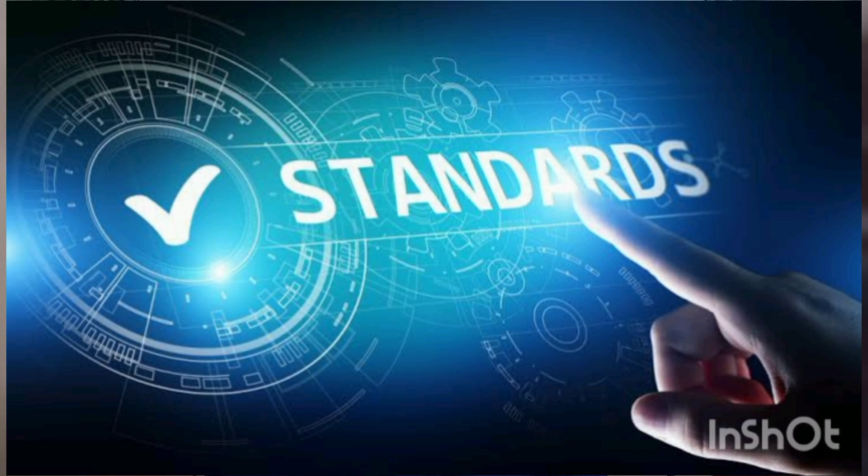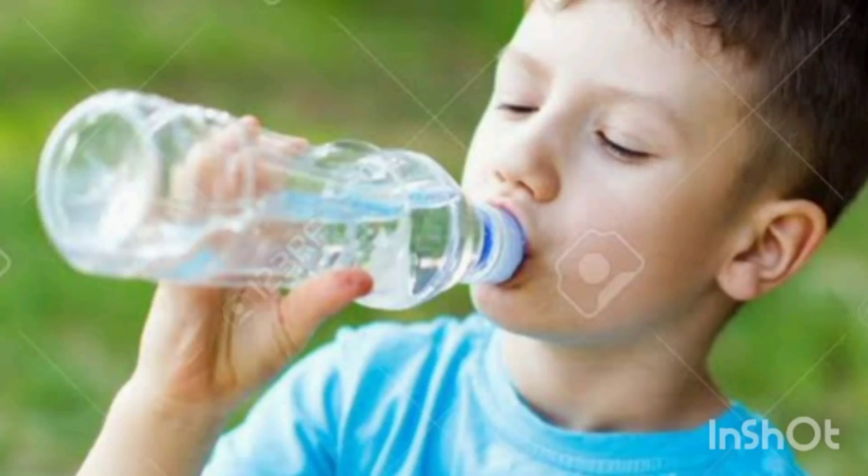Friends, in continuation of the series of talks on public related services, I was talking on quality standards for public services. Today I thought I'll share knowledge on drinking water and the water normally used by the public, which is the most important thing.